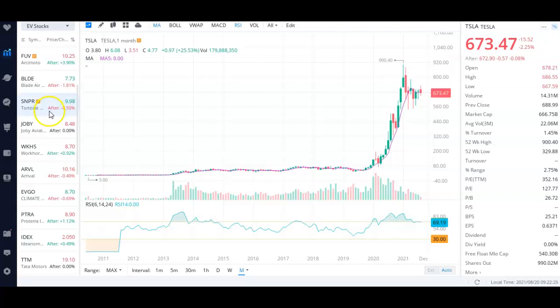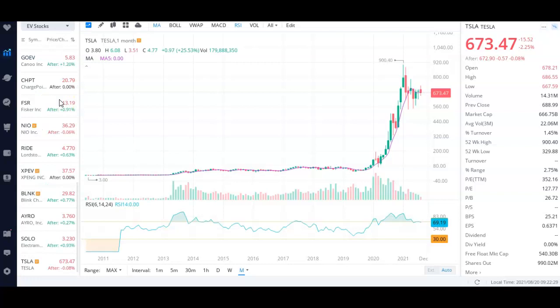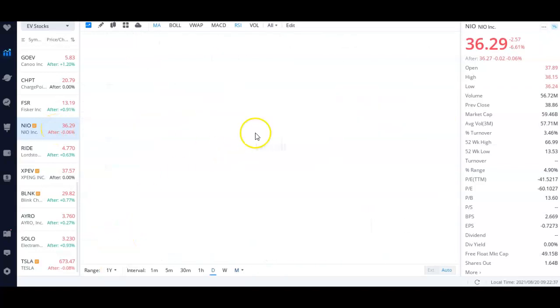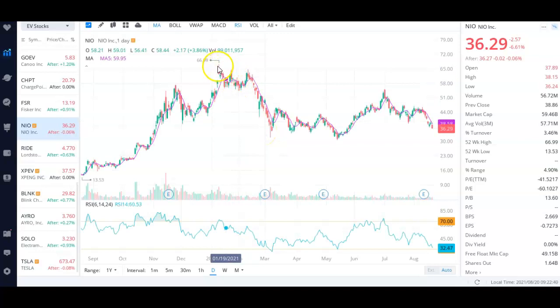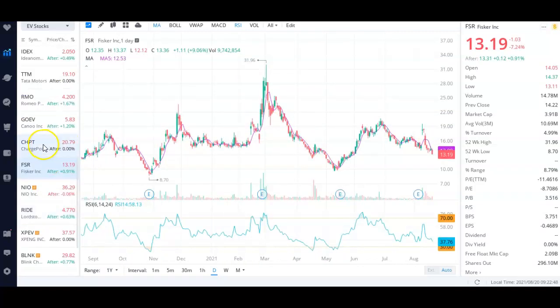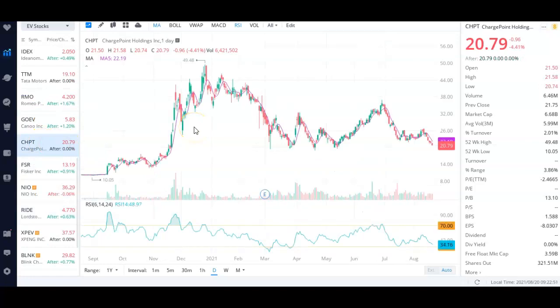To give you guys a couple of picks especially in the EV space: Tesla is obviously a strong one. NIO looks like a nice play — it ran up a ton earlier this year to 66. Fisker looks excellent as well. ChargePoint — I still have a long-term price target on it. It ran up to almost $50 earlier this year, now trading very near its RSI support. There's a lot of support for ChargePoint at $20 and I think it's an excellent play.